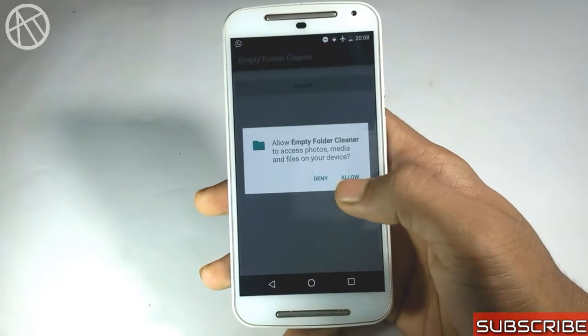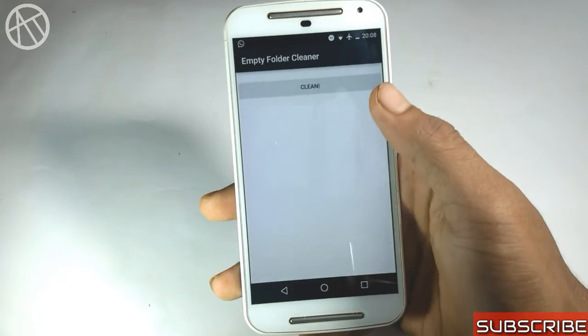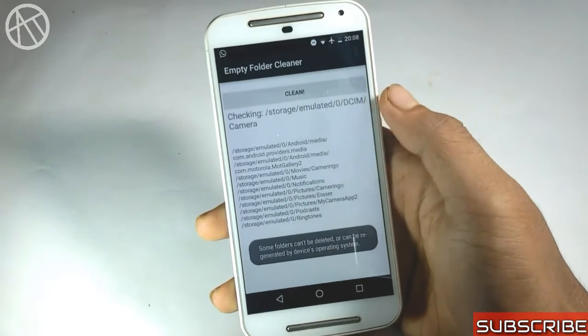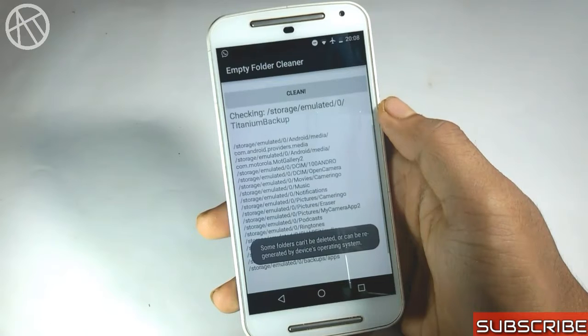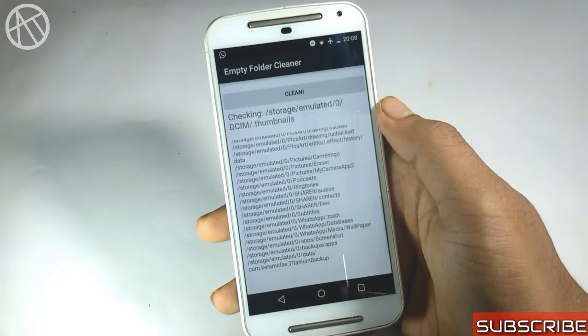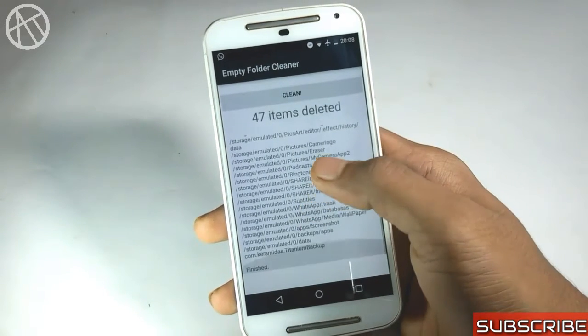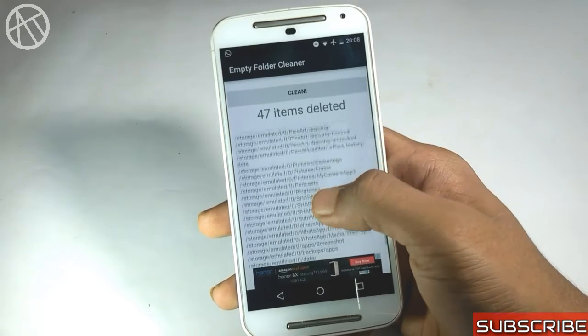When we open our file manager, we get lots of annoying empty folders. This application is the perfect solution for that — it scans all the empty folders and deletes them all with one click. It works exactly as advertised. You must try this application.